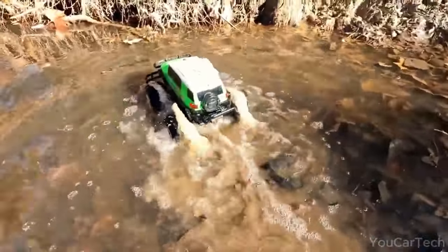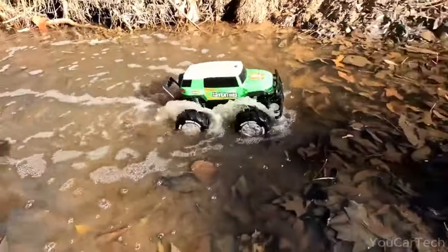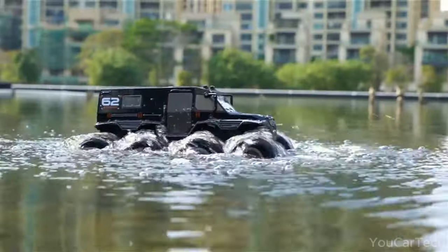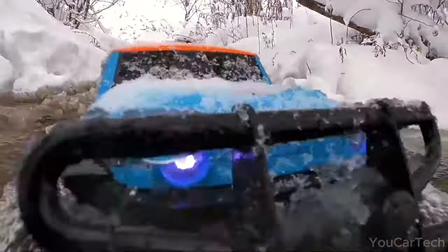Zippy little racers are ready to make a splash. Engineered for aquatic action, these amphibious vehicles can fearlessly tackle puddles, streams, and all kinds of wet terrain. With colors from flashy to stealthy, styles range from pint-sized pro racers to outrageous monster trucks.